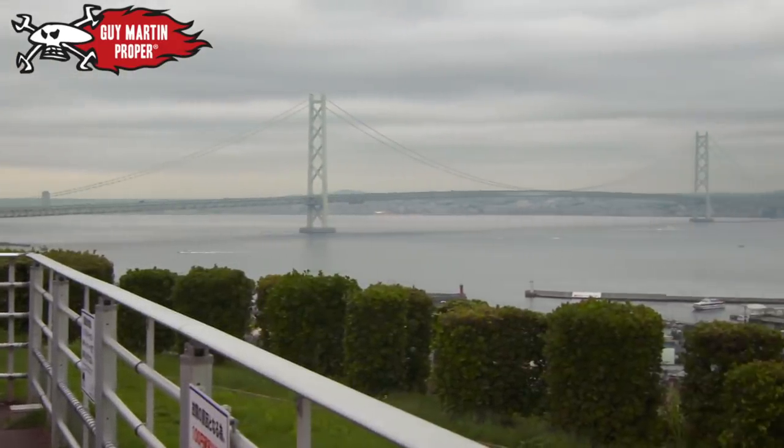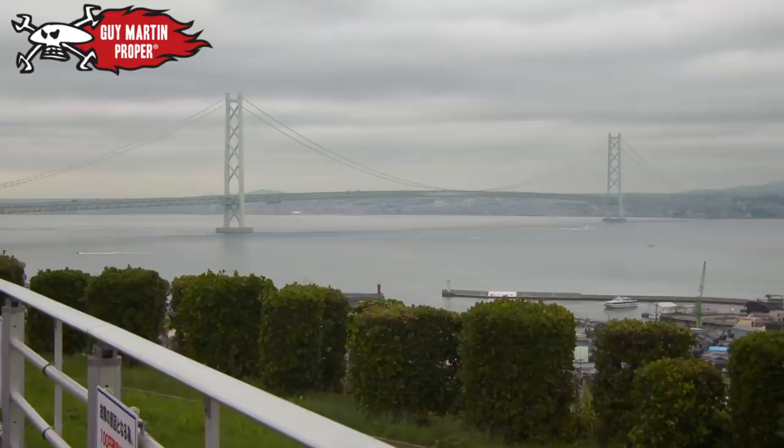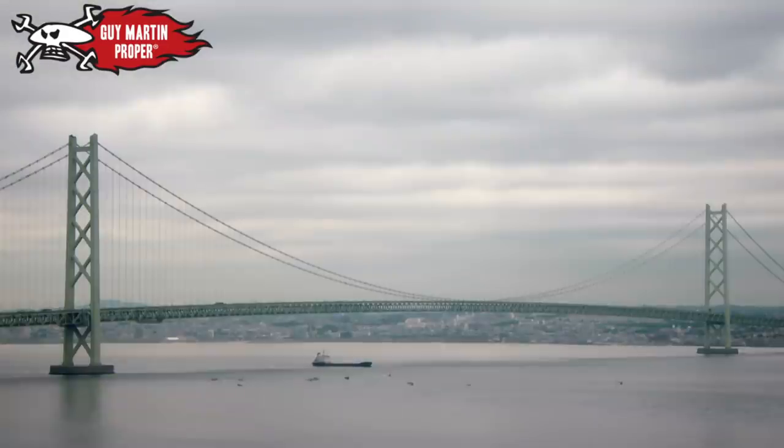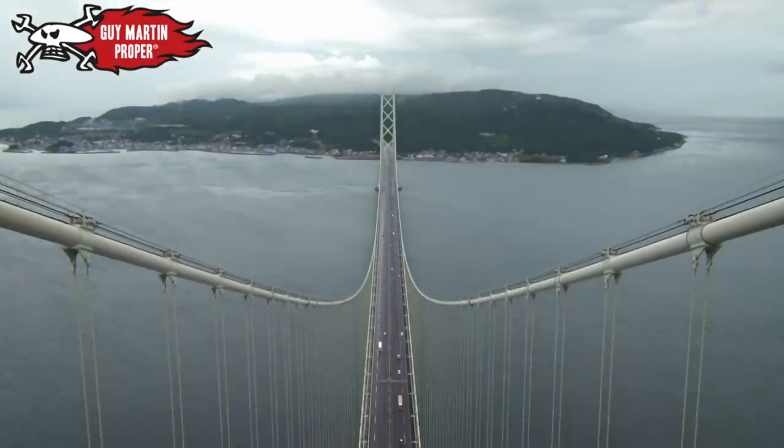The Akashi Bridge — the world's longest suspension bridge — is 2.4 miles long, with 1.2 miles between those two posts, about 500 meters longer than the Humber Bridge. It took 10 years to build and cost 3 billion pounds.